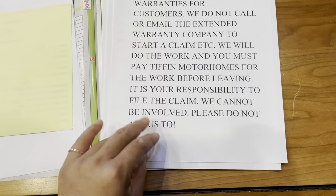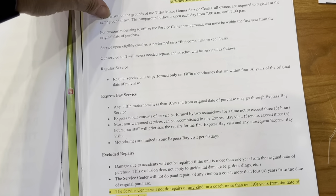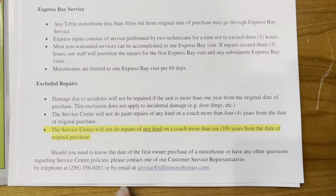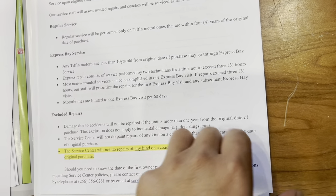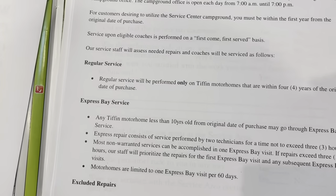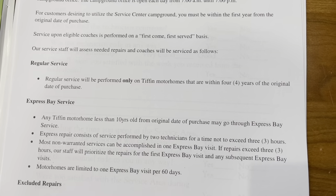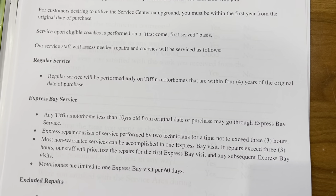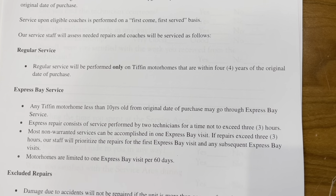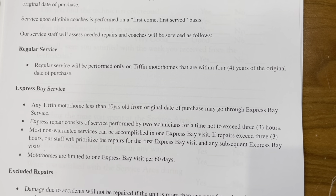There's a warranty notice and a repair policy — read through it when you have a chance. Note that it's highlighted that they don't service any RVs over 10 years old. There are two types of service: regular service for Tiffins within four years of the original purchase date, and express bay service for those older than 10 years. Express bay gives you about three hours of work, and it must be completed within those three hours — then you have to exit and can't return for 60 days.